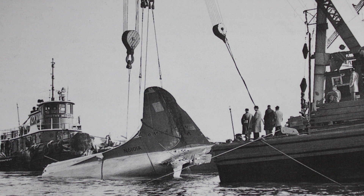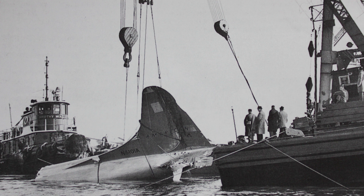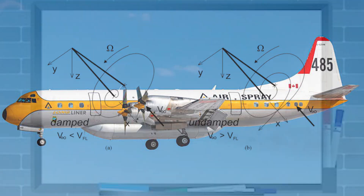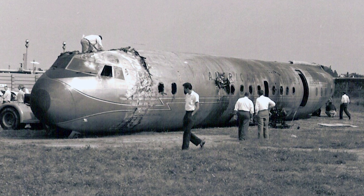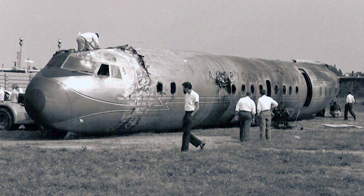But then, tragedy struck. Within just two years of entering service, two catastrophic crashes — one in 1959 and another in 1960 — shook public confidence in the Electra. Investigators soon discovered a deadly flaw known as Whirl Mode flutter. This phenomenon caused the wings to vibrate uncontrollably, ultimately leading to structural failure. The result was a massive recall, grounding, and costly modifications to fix the problem.